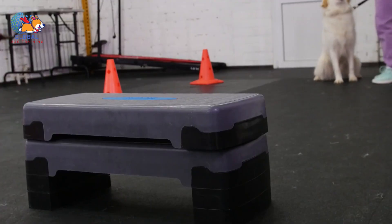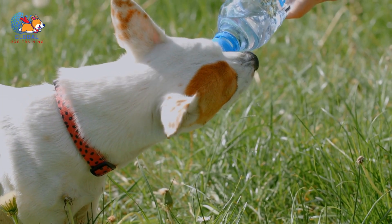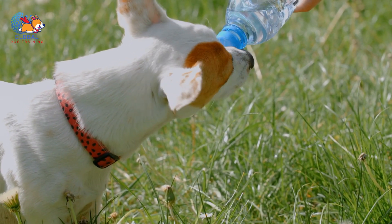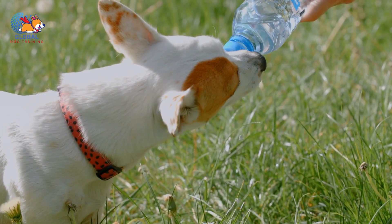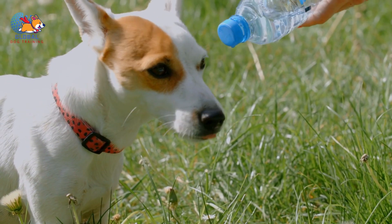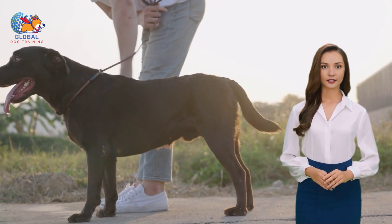Tip 4: Set up your dog for success. Setting your dog up for success is crucial in training them to greet people appropriately. While ignoring jumping and rewarding proper greetings can be effective, it may pose challenges as it requires your dog to engage in trial and error learning, which can be frustrating. Therefore, it's essential to create an environment that makes it easier for your dog to understand and adhere to your greeting rules. For instance, if your preferred greeting rule is for your dog to sit when meeting someone, prompt them to sit as soon as you enter the door. An ingenious technique is to scatter treats on the floor before your dog has the chance to jump.